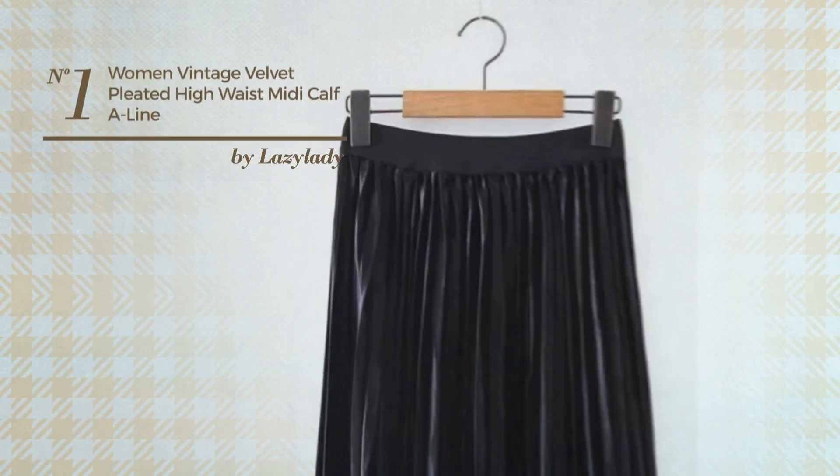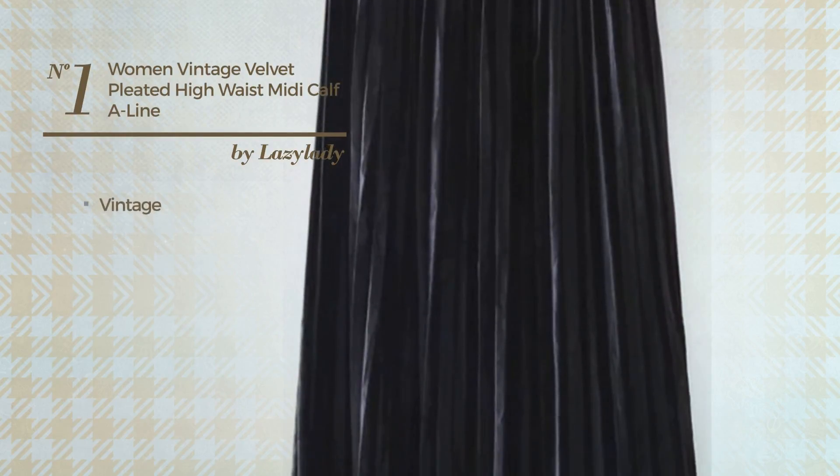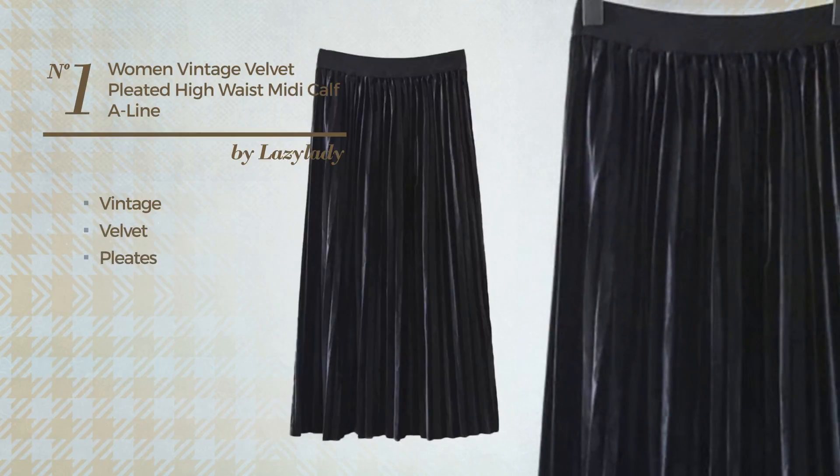Number 1. An All Winter Midi-Length A-Line Skirt. Featuring a trendy vintage style, crafted from elastic velvet, styled with pleats. This skirt includes an elastic waistband. Available in 4 more colors.